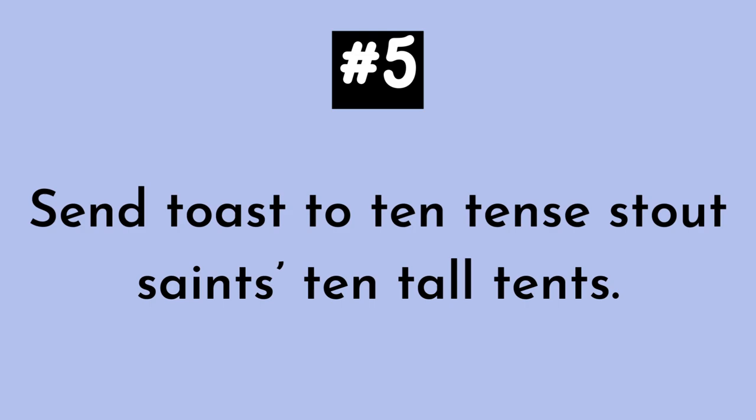Number five. This one is short and it can get a little tricky, so listen carefully. Send toast to ten tents stout saints, ten tall tents. Send toast to ten tents stout saints, ten tall tents.